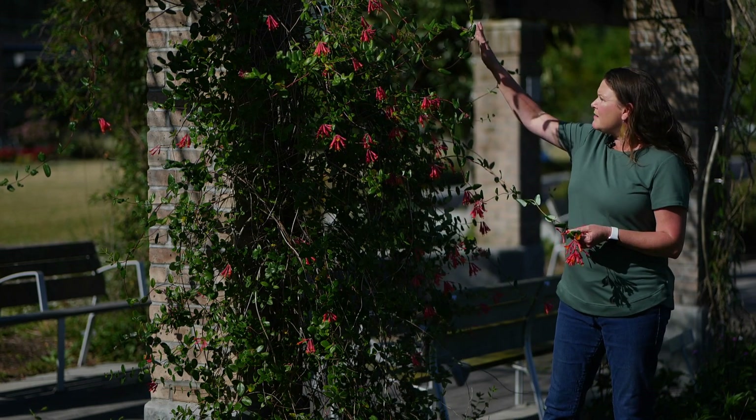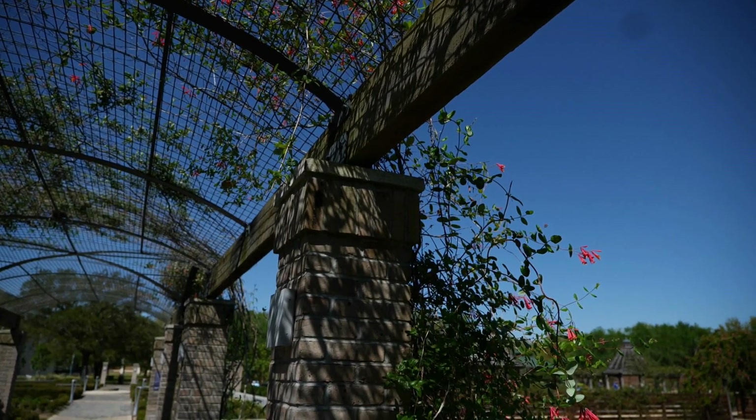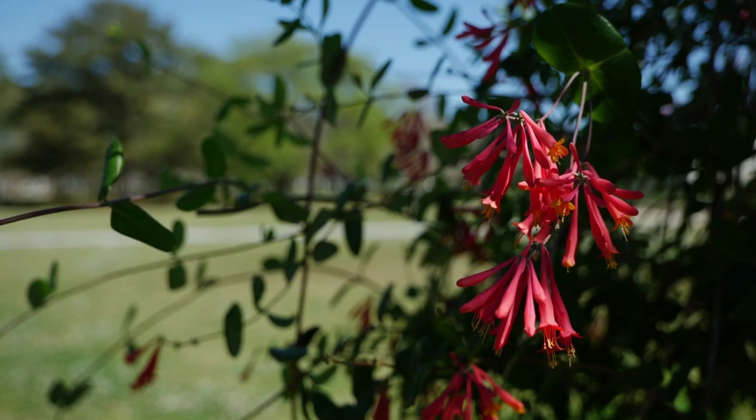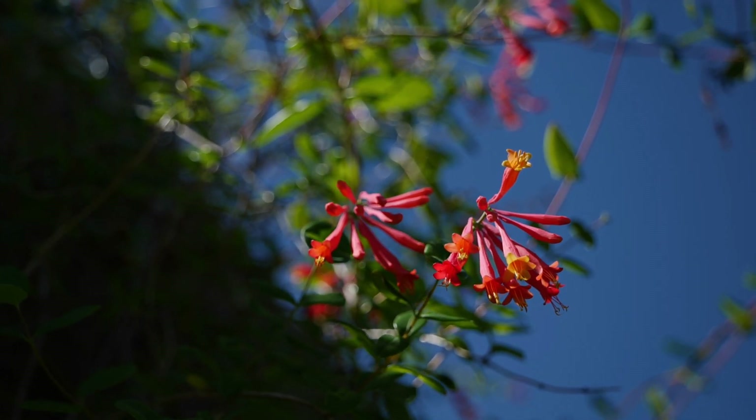You want to provide some type of trellis or something for this vine to grow up on, and provide it lots of sun so that you get as many blooms as possible. This will draw birds, hummingbirds, and pollinators to your backyard.